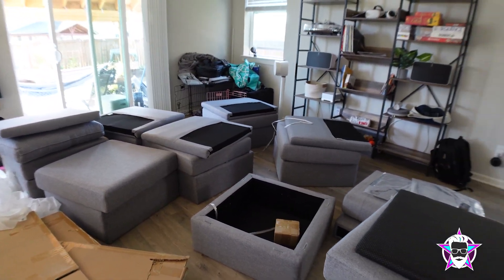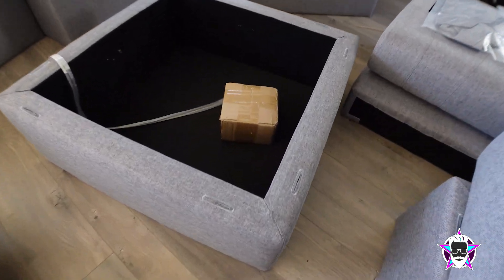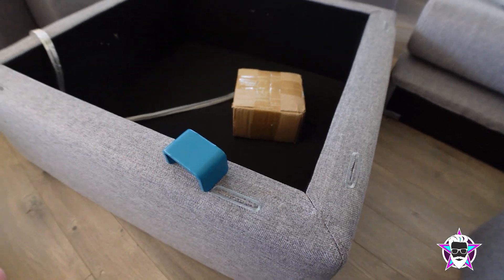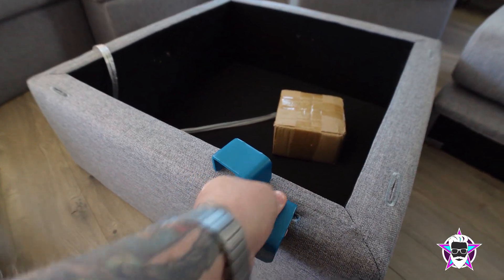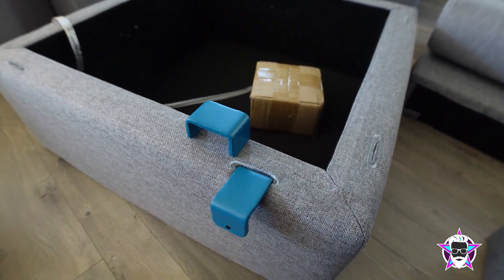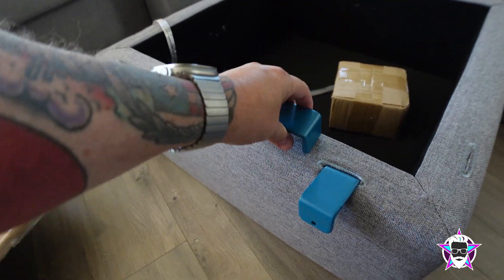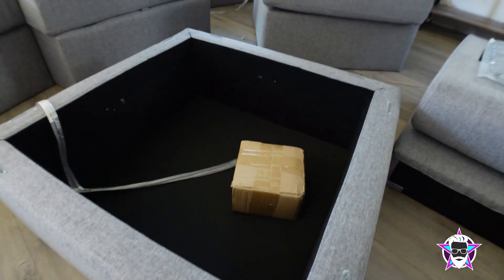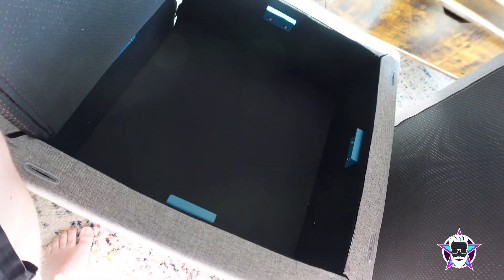I think this modular system is amazing. How it works is you have these brackets, and once you get another piece next to this you just put the bracket down into both pieces and they're connected. You put one down here as well and then they are connected together and won't move. They also have brackets that go on the inside.